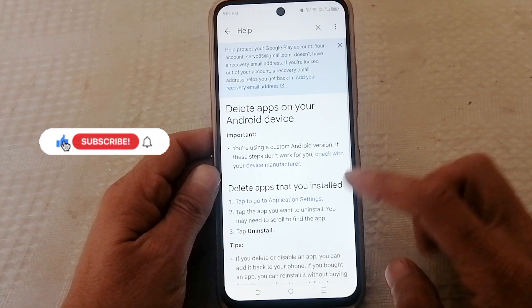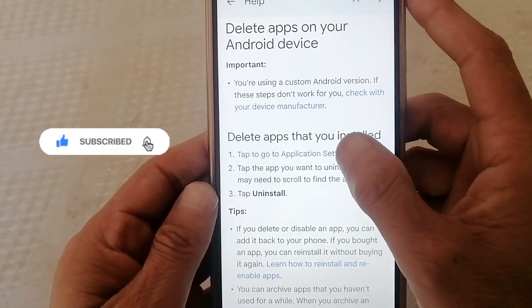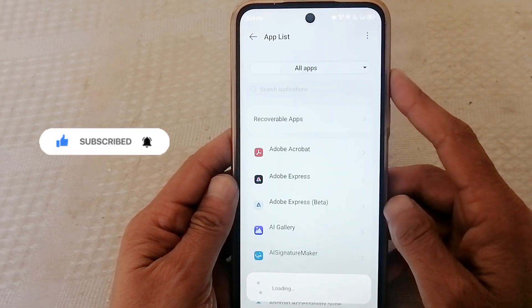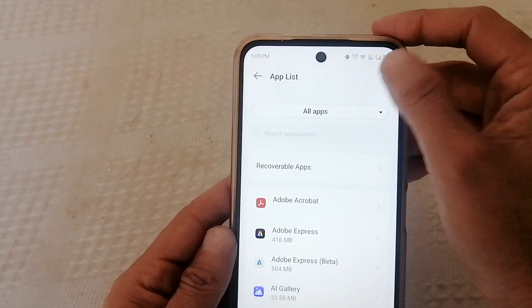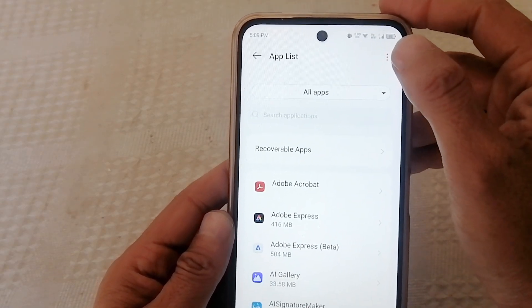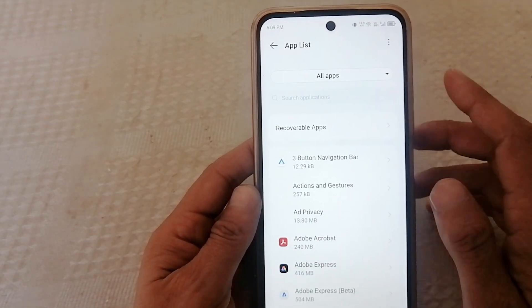Now scroll a little and tap Go to application settings. Now watch carefully — this is not the normal apps list. Tap the three lines or three dots and select Show system apps or Show system processes.